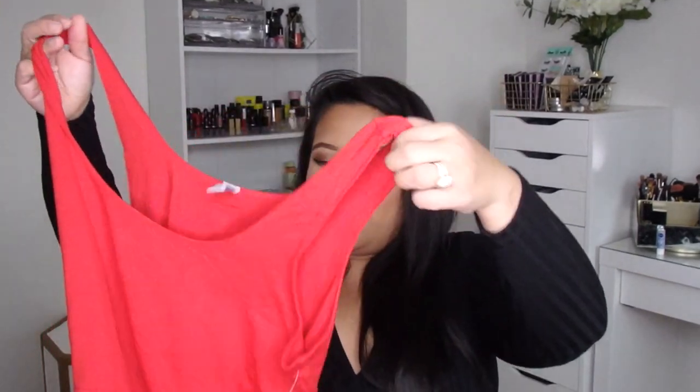This dress over here is super cute cotton material. This was originally about $36. With all the additional clearance, I got it for — on my receipt here — $4.48.